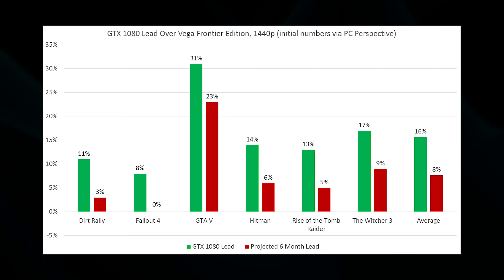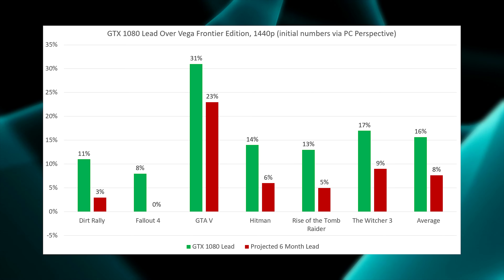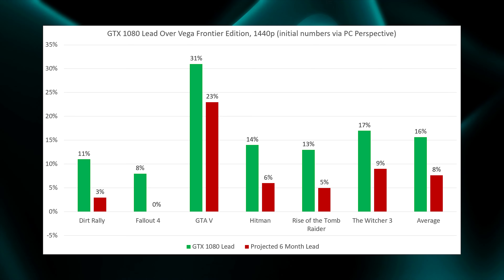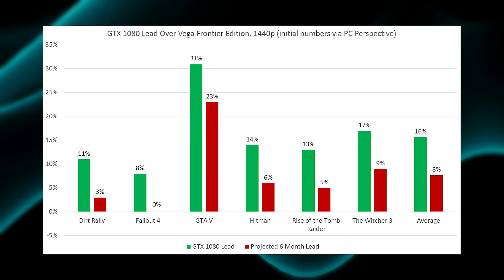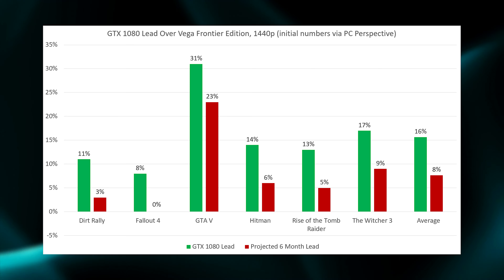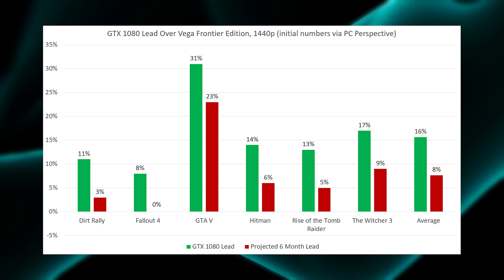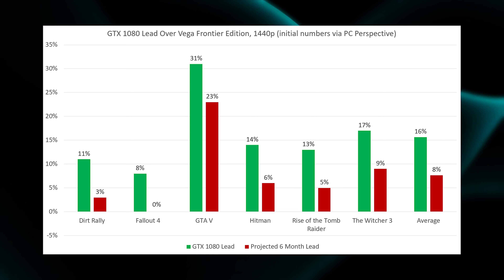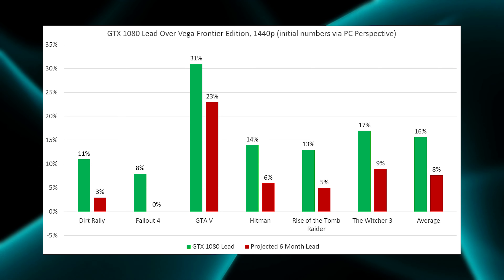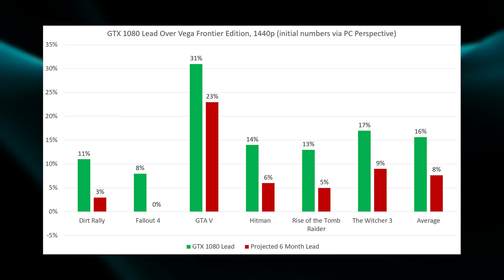Obviously this projection is not perfect — we're taking unrelated cards and assuming driver support will improve performance similarly. This is completely hypothetical. If performance catches up to the 1080 at the same rate the 480 caught up to the GTX 1060, then the red bar represents the lead the GTX 1080 still has after that driver improvement over the Vega Frontier Edition at 1440p, with the green bar representing its current lead — those numbers from PC Perspective, linked in the description.